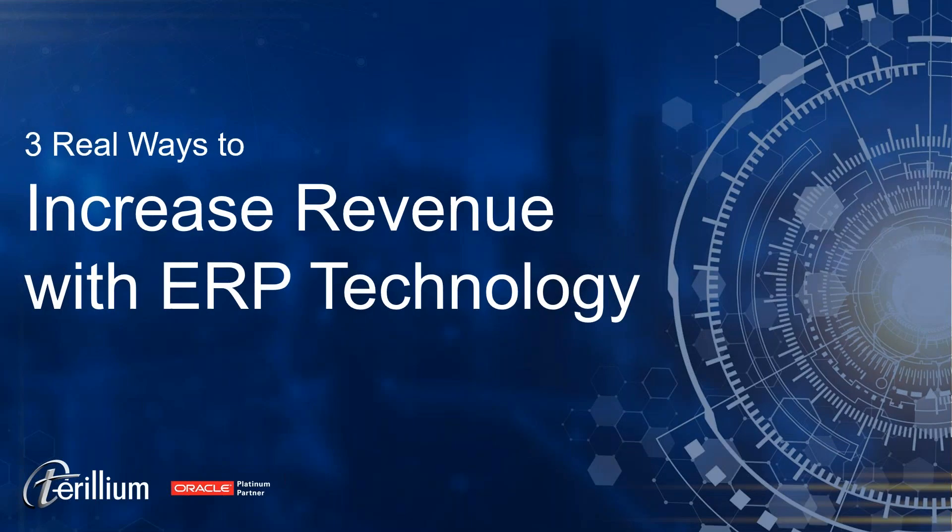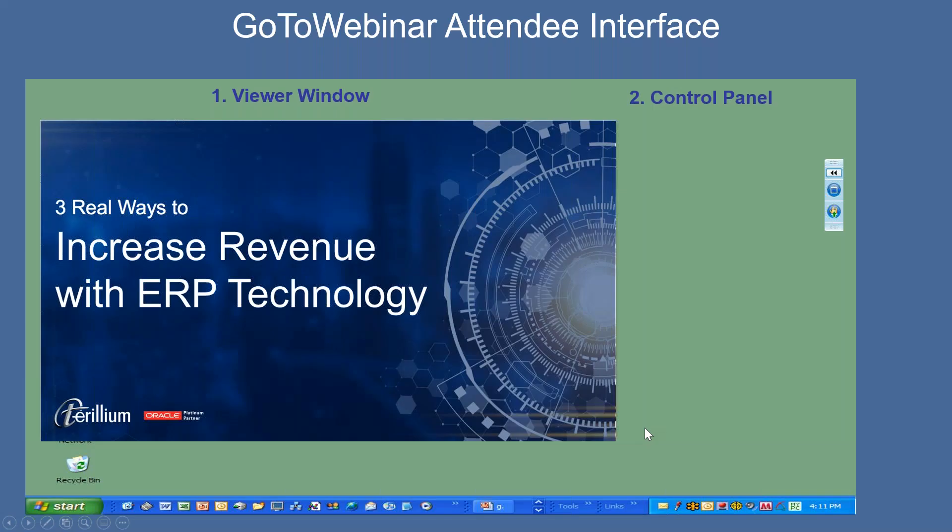Good afternoon, and thank you for joining today's event, Three Real Ways to Increase Revenue with ERP Technology. My name's Steve, and I'll be your host for today. As we get started, I'd just like to review with you how you can participate in today's event.